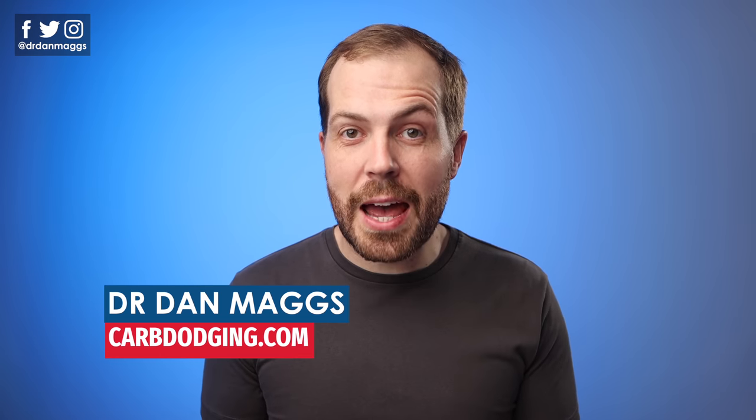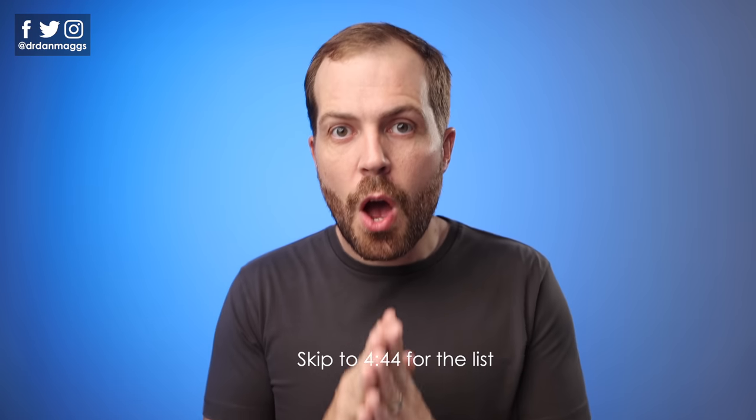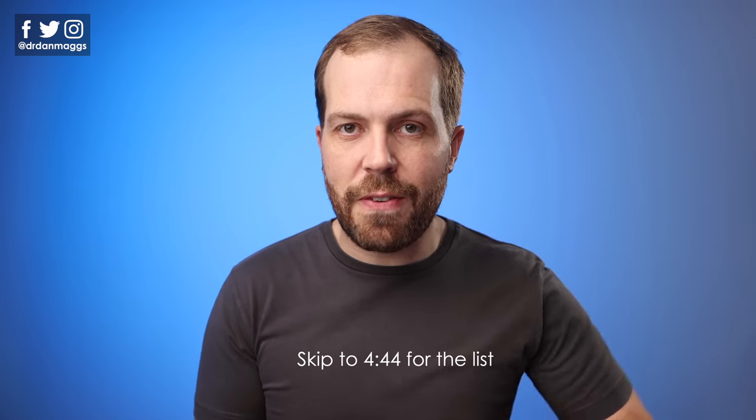Hey, Carb Dodgers, my name is Dr. Dan Maggs. I'm so glad you've landed on my channel, which is all about achieving lasting weight loss through low carb, real food nutrition. Before I get into telling you what these healthy fats are, I want to just spend a couple of minutes explaining what I mean when I say a healthy fat, because it is somewhat controversial.